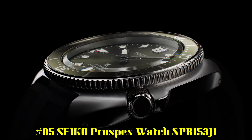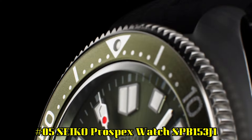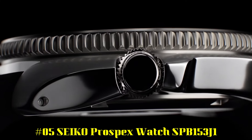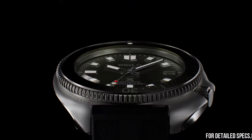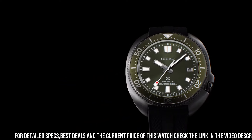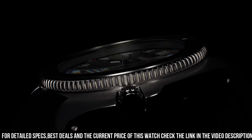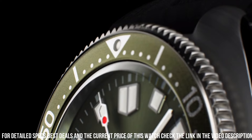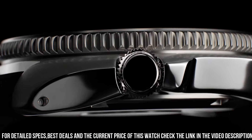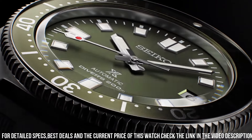Number 5: Seiko Prospex SPB153J1. Caliber: 6R35. Movement Type: Automatic with Manual Winding. Accuracy: Plus 25 to Minus 15 Seconds Per Day. Case Material: Stainless Steel with Super Hard Coating. Crystal: Curved Sapphire with Anti-Reflective Coating on inner surface. LumaBrite on hands, indexes, and bezel. Band Material: Silicone. Water Resistance: 200m (660ft) Diver's.